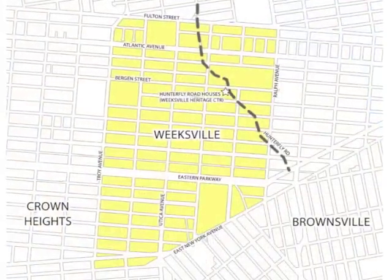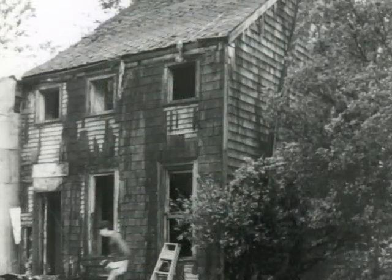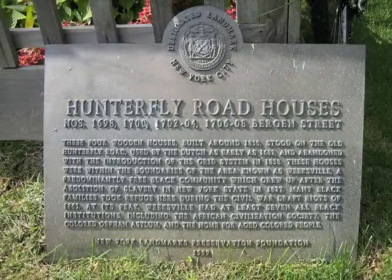The city's inexorable street grid and urban renewal eradicated most of Weeksville. The site's remarkable history was rediscovered in the late 1960s, and the community rallied to save and landmark these remaining buildings.